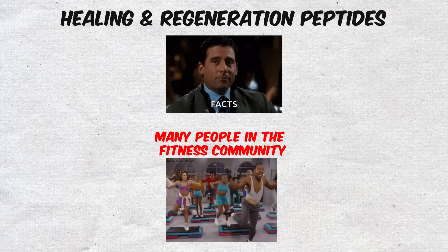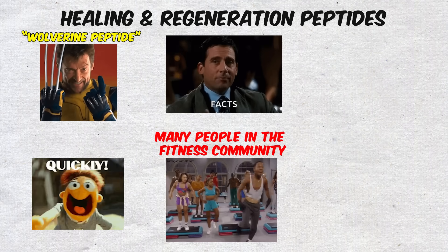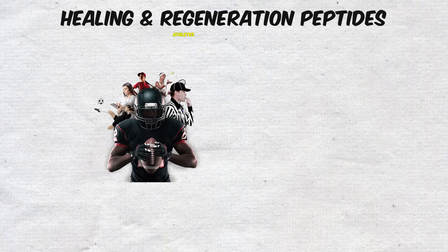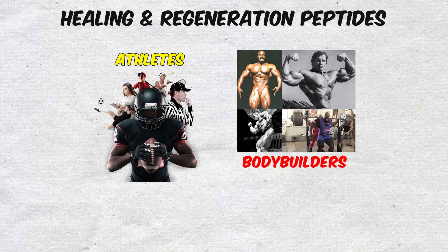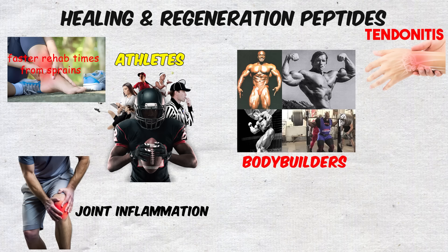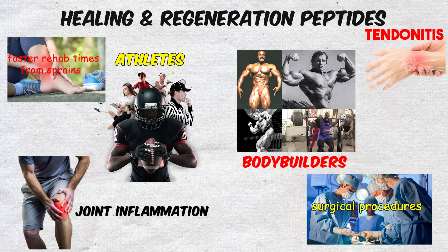Many people in the fitness community call it the Wolverine Peptide because of how quickly it seems to speed up recovery after injuries. Athletes and bodybuilders often claim faster rehab times from sprains, tendinitis, joint inflammation, and even surgical procedures when using it.